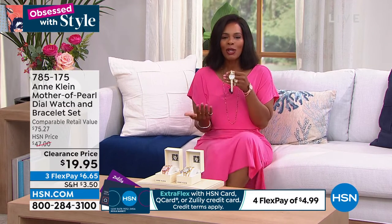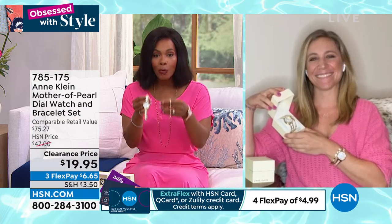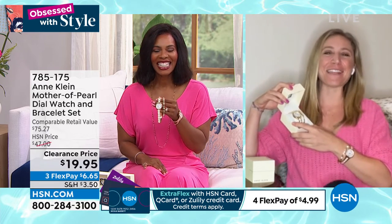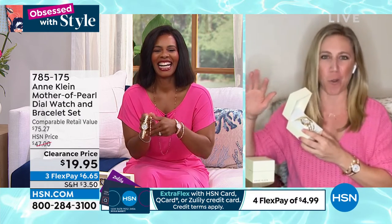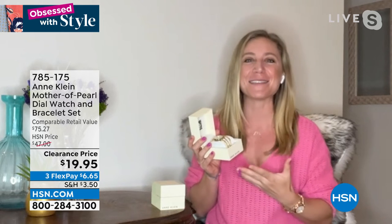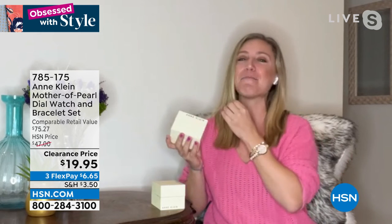Megan Harris is joining us with our beautiful set. Megan, it is hard to believe the watch and bracelet for less than twenty dollars today. I was just talking to my mom right before the segment and showing her the watches — she said, 'Oh, I need that gold one.' You cannot beat this price. You don't think when you see Ann Klein, a name from the department stores and high-end stores, that it would literally be twenty dollars.